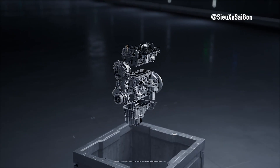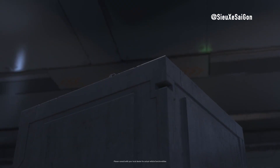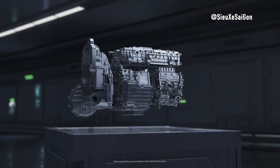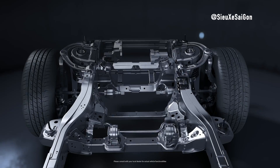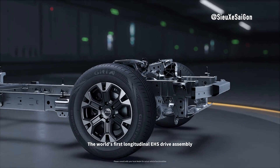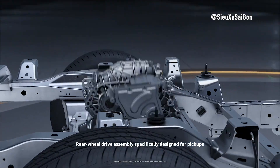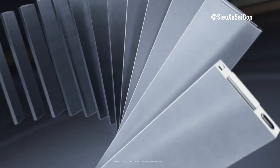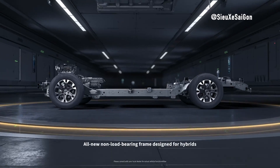The Shark is built on BYD's latest DMO — dual-mode off-road — plug-in hybrid EV platform, which it shares with the dual-motor VAL5 SUV. This platform combines a 1.5 to 2.0-liter high-performance petrol engine with dual electric motors, delivering a staggering combined output of over 500 kilowatts. That's serious power for both on-road and off-road adventures.